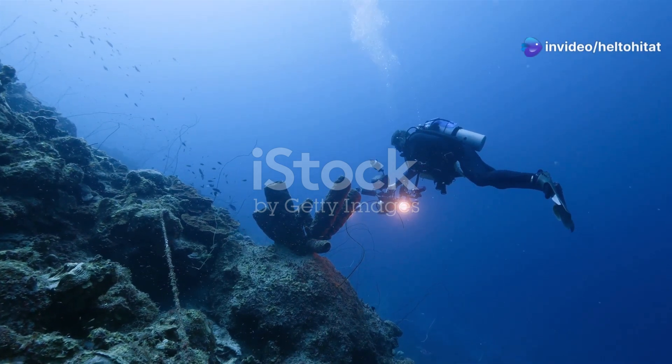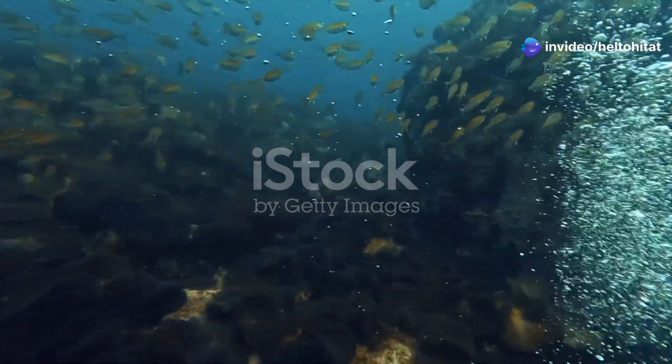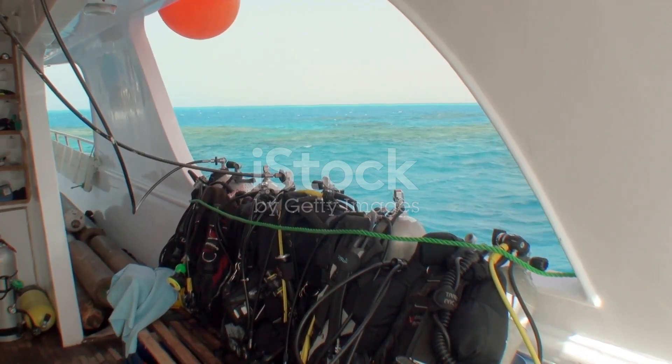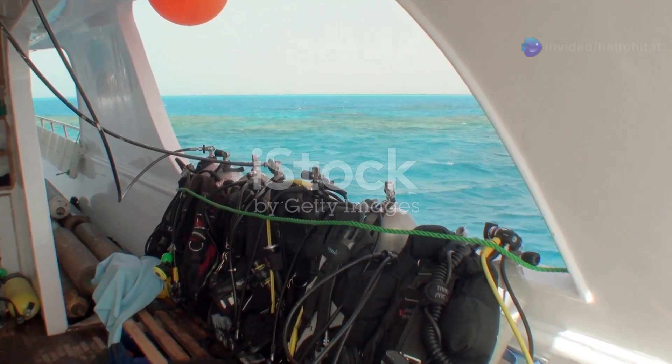Hey there marine enthusiasts, ready to dive into the vibrant underwater world of Saudi Arabia? Today I'm taking you on an aquatic adventure along the stunning Red Sea coast to discover some of its unique fish species.